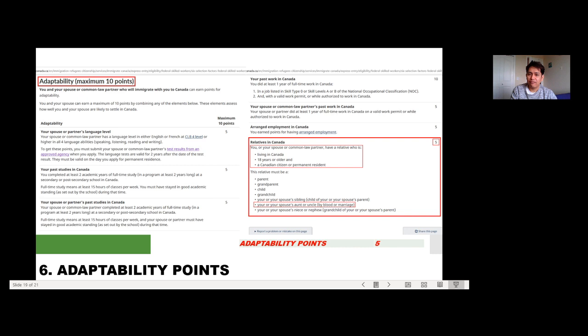However, the 'relatives in Canada' category was applicable to me — worth 5 points. The condition is that you or your spouse have a relative who is living in Canada, is 18 years old or older, and is a Canadian citizen or permanent resident. The relative must be a parent, grandparent, child, grandchild, sibling, aunt or uncle, or your spouse's niece or nephew. In my case, it's my tita — my father's sister — who lives here in Canada. So thank you, tita! That gave me 5 adaptability points.